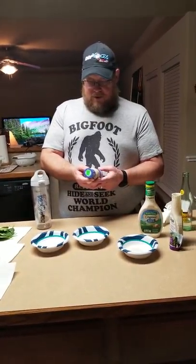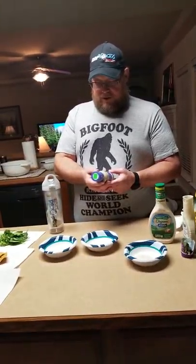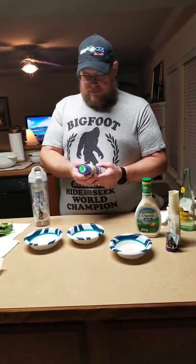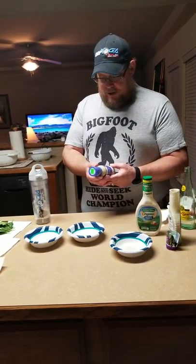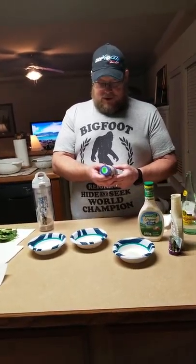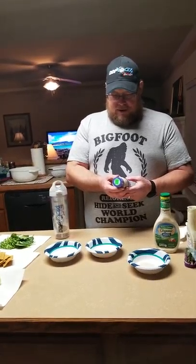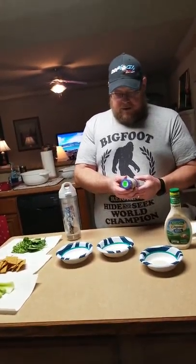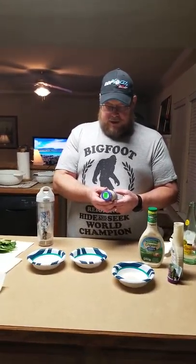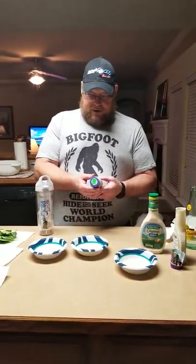Its ingredients: avocado oil, water, organic apple cider vinegar, organic distilled vinegar, organic gum acacia, organic guar gum, sea salt, cream of tartar, organic lemon juice concentrate, organic onion powder, organic garlic powder, nutritional yeast, organic mustard flour, organic parsley, organic chives, organic dill, organic black pepper, and organic rosemary extract.